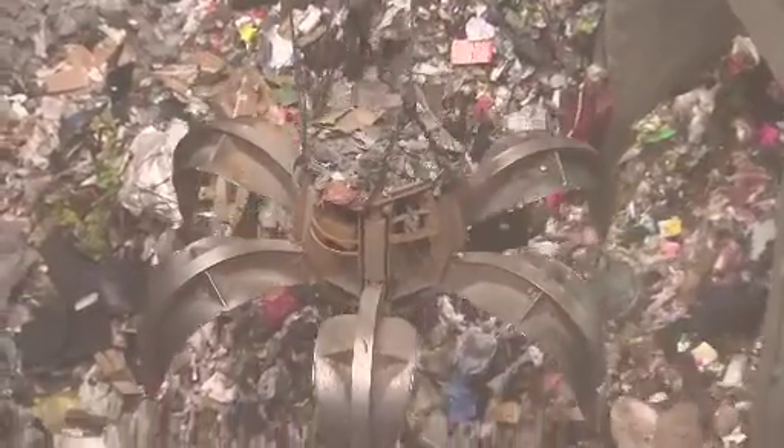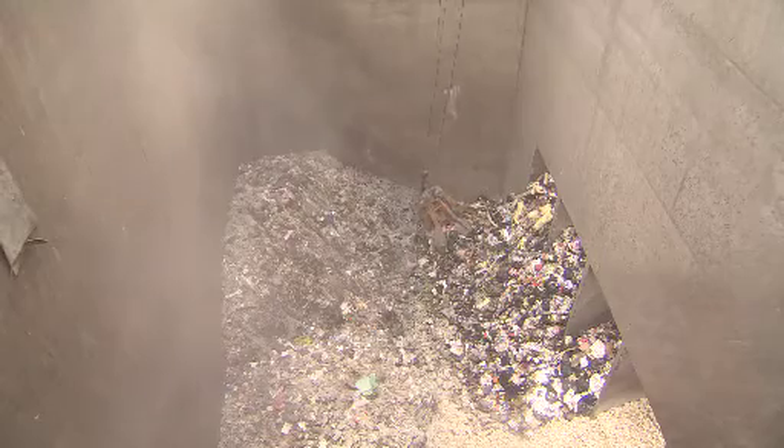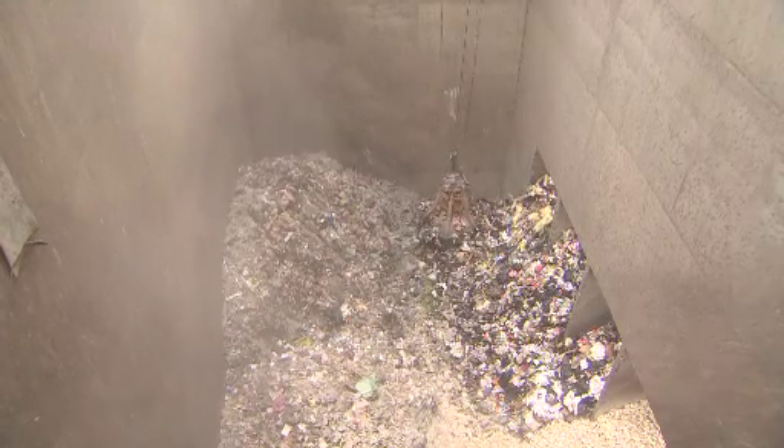An average energy from waste facility will take up an area of between 6 and 17 acres, and unlike landfill sites, they won't need to grow — saving acres of land from being turned over to landfill every year. These facilities are not a replacement for recycling; we all still have to do our bit. In Wales we aim to recycle at least 70 percent of our waste by 2025.